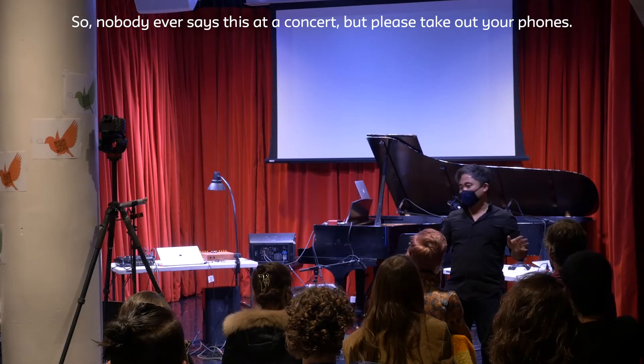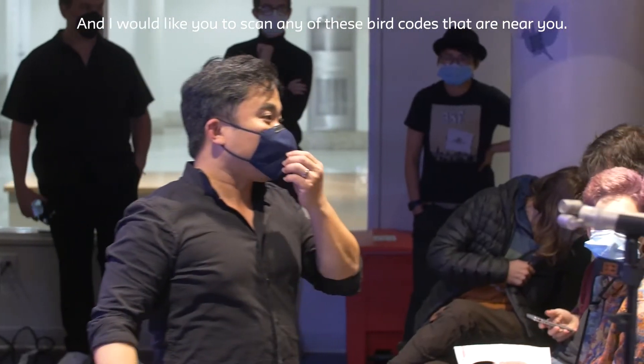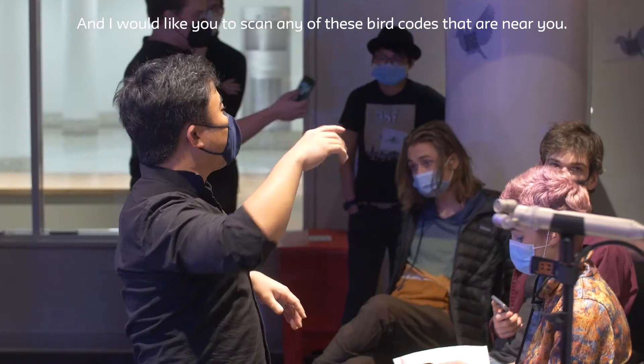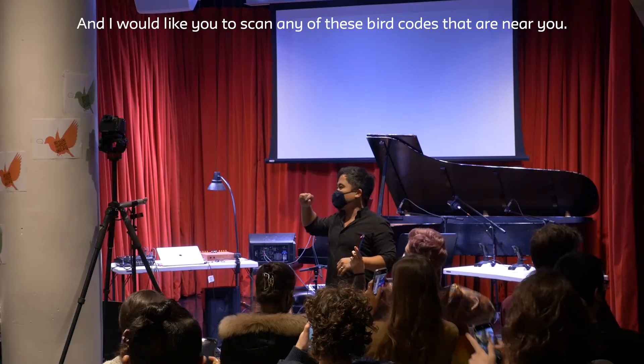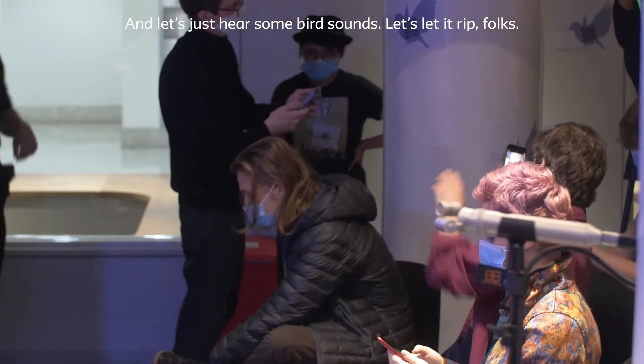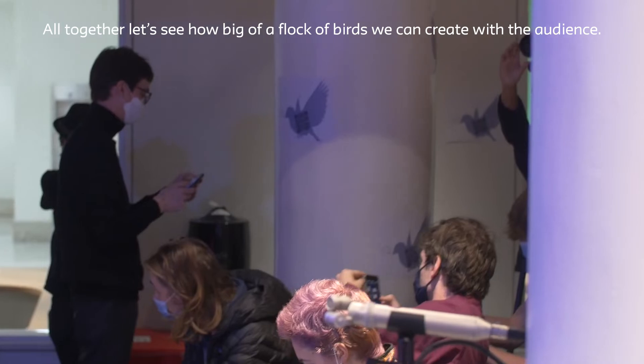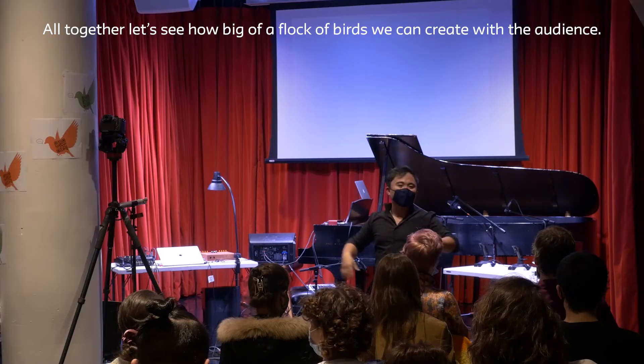So nobody ever says this at a concert, but please take out your phones. I would like you to scan any of these QR codes that are near you, and let's just hear some bird sounds. Let's let it rip, folks — all together, let's see how big of a flock of birds we can create with the audience.